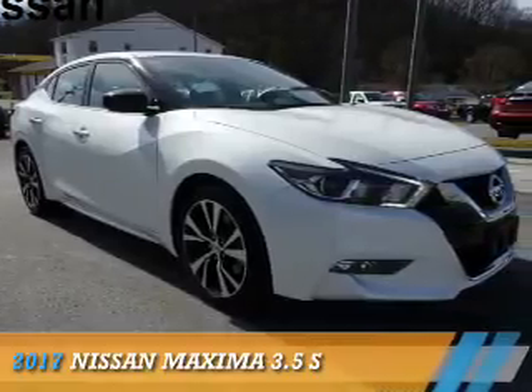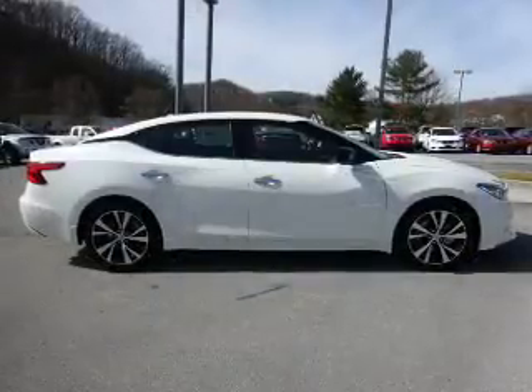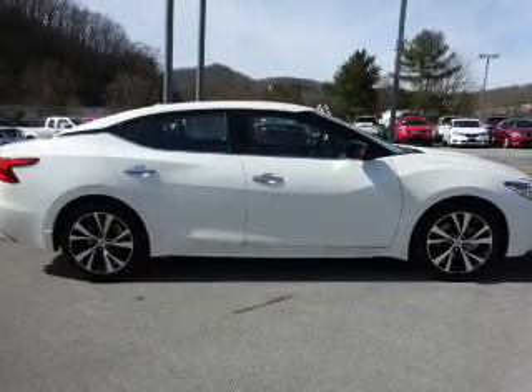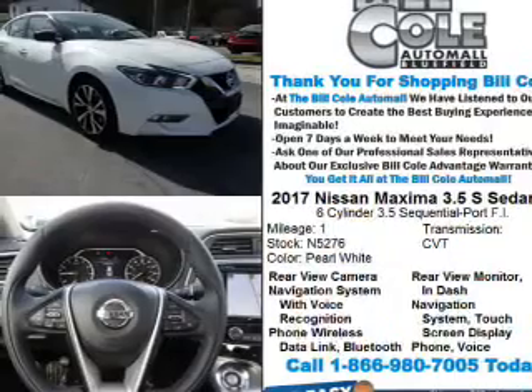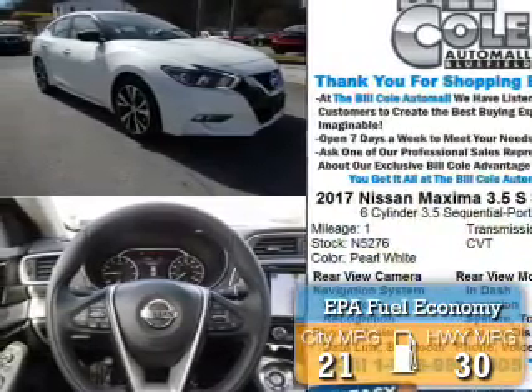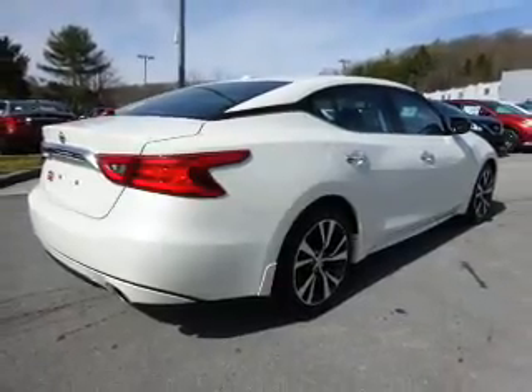Presenting the 2017 Nissan Maxima. It's powered by front-wheel drive, a 3.5-liter six-cylinder engine, and a continuously variable transmission. Great fuel efficiency saves you money by requiring fewer trips to the gas station. The features include electric trunk and alloy rims.